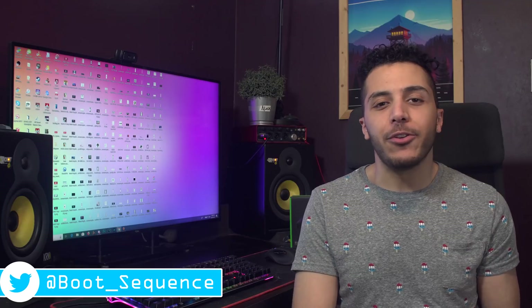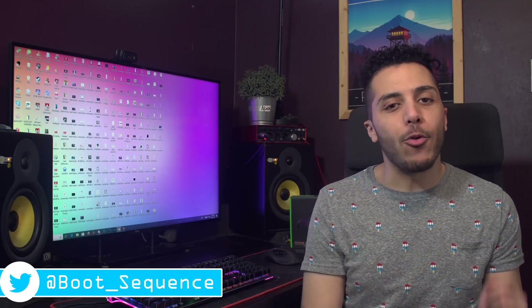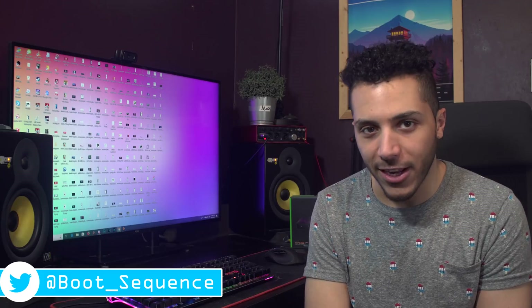Anyway guys, that is pretty much it for the news. Hopefully you've enjoyed. If you've got any questions or comments, you know where to put them. As usual, you can click right here to see the latest video, and right here to subscribe to the channel — it would be greatly appreciated. Stay frosted, my dudes, and I'll see you on the next one.